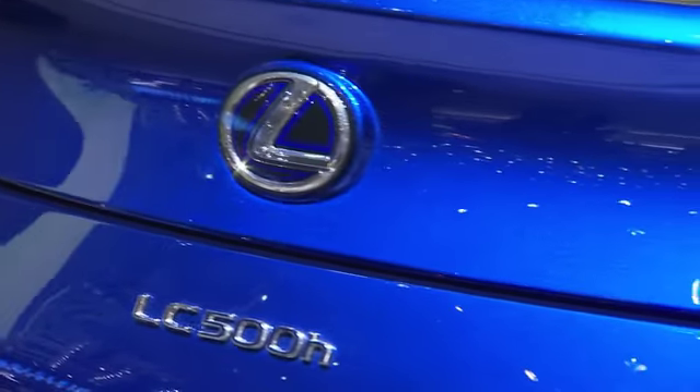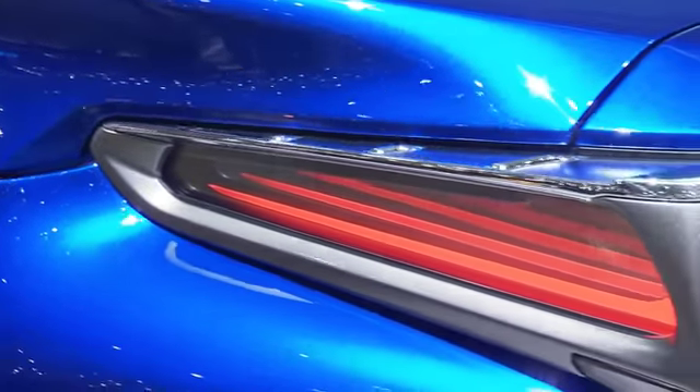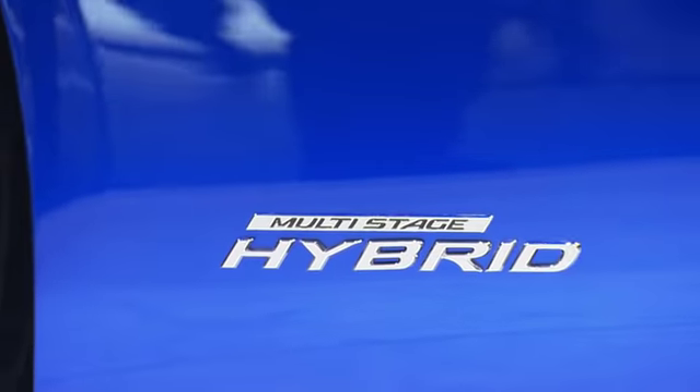We worked almost four years, with everyone focused on creating greater design and great driving dynamics. Here in Geneva, we have a world premiere. This car was presented in Detroit with a V8 engine, but here in Geneva we have it with a multi-stage hybrid system.